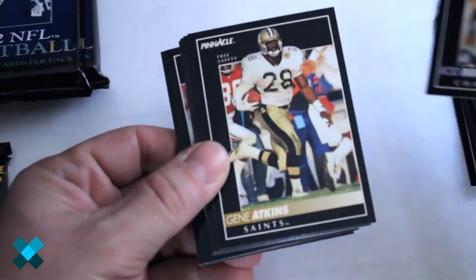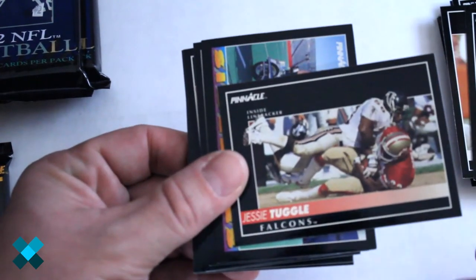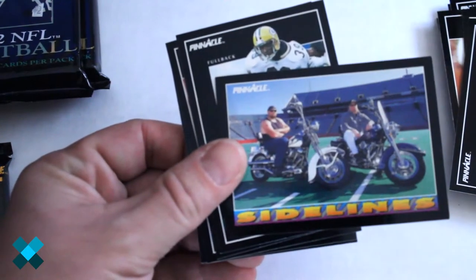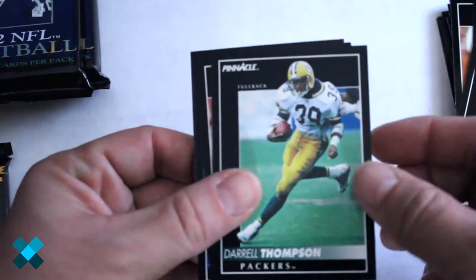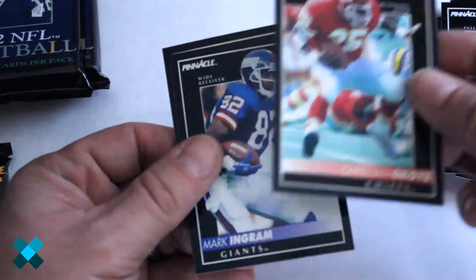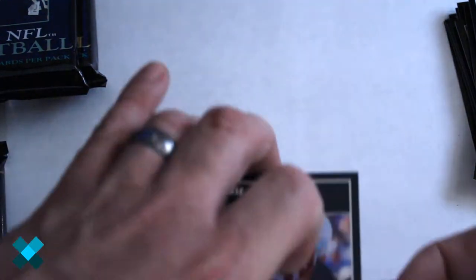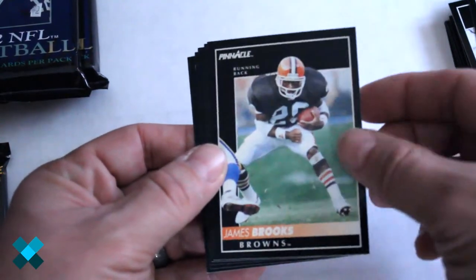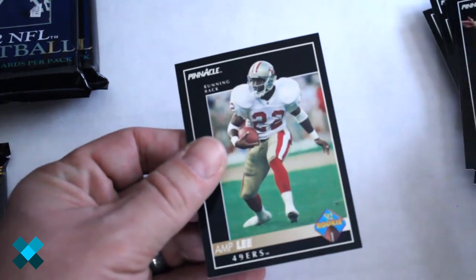Next one — we've got Ron Bernstein, Gene Atkins, Andre Collins, James Hasty, Jesse Tuggle, some Sidelines cards — not sure who those are — Parker and Farat, Daryl Thompson, Christian Okoye, rest in peace, Mark Ingram, Guy McIntyre right behind him, Reggie Cobb, James Brooks, Fred McAfee, Jeff Feagles, John Casey, and Amp Lee.